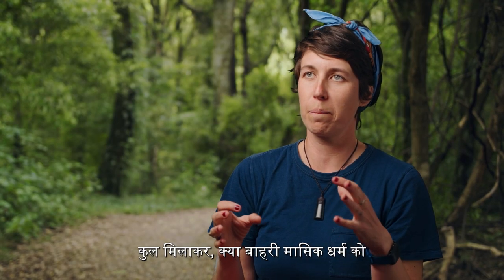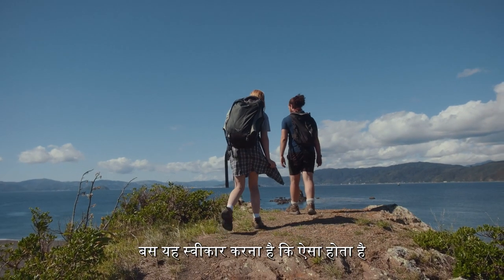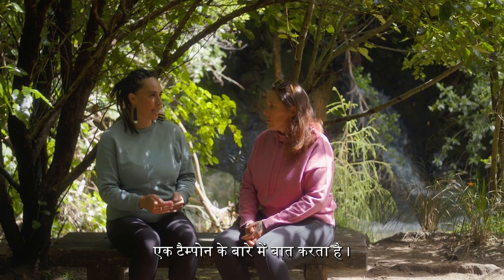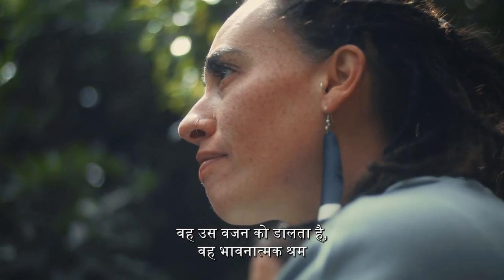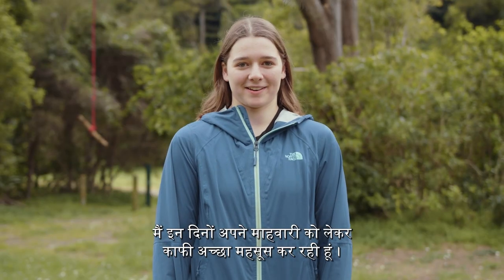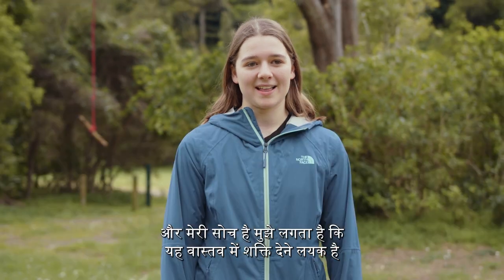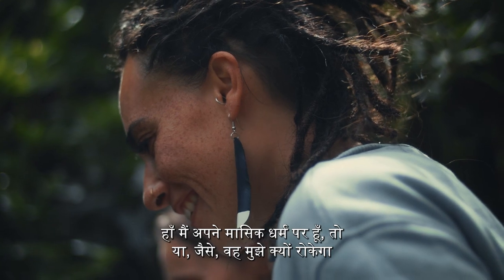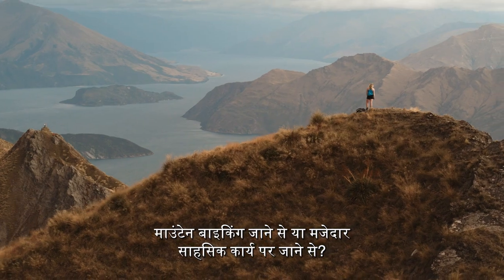Overall, what would make periods in the outdoors so much easier is just to acknowledge that it happens and not look the other way when someone talks about a tampon. Because the second you make it embarrassing, that puts the emotional labour on people who menstruate — now we need to feel ashamed. I'm feeling pretty good about my period these days. I like to be super open about it and find that really empowering — to say, yeah, I'm on my period, so what? Why would that stop me from going mountain biking or going on fun adventures?